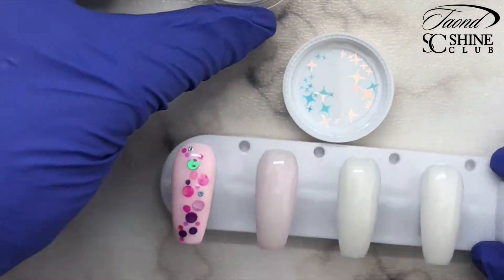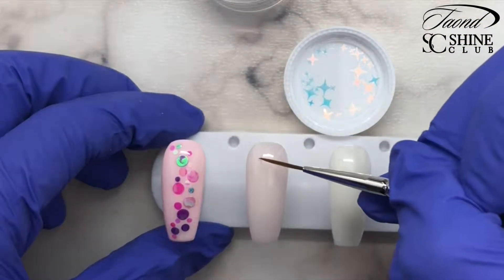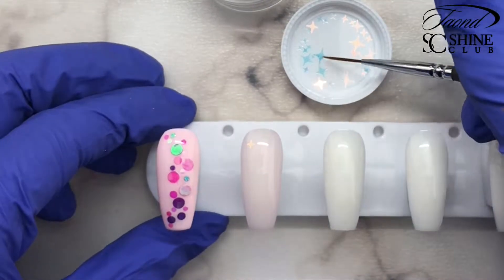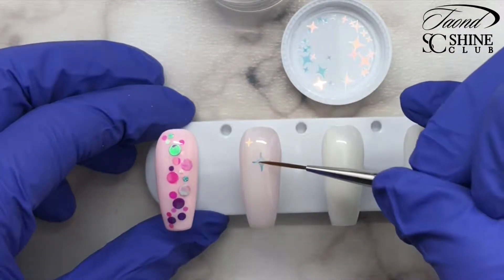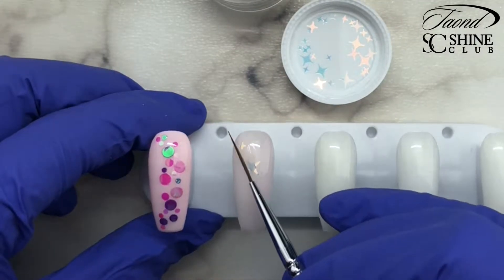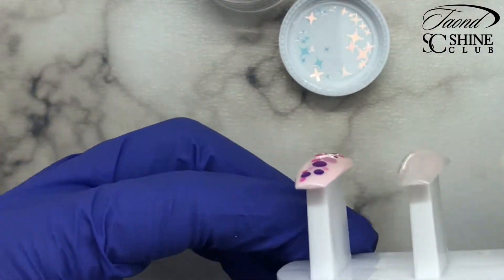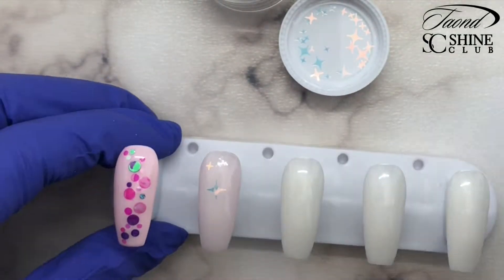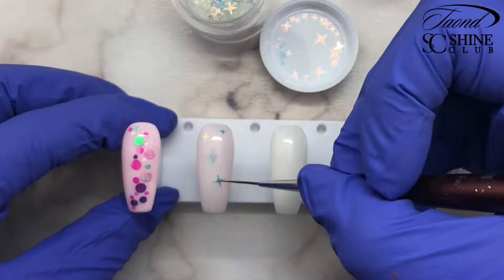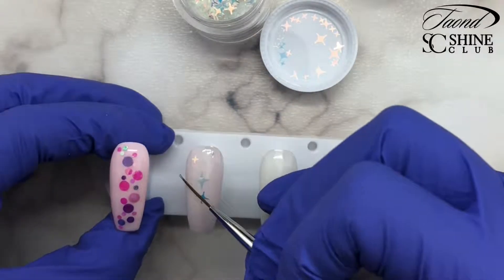Now we're going to come in with those beautiful iridescent glitter stars from earlier and we're just going to start placing those into the inhibition layer — the sticky layer on top. We're going to try and push those corners of the star down into the sticky layer. This doesn't always work unfortunately, but for these glitters they seem to be thin enough. Just keep placing all of your glitters where you want them and pushing them into that inhibition layer as best you can.